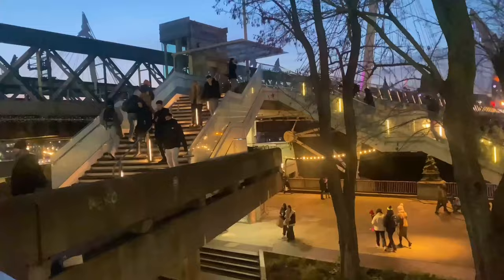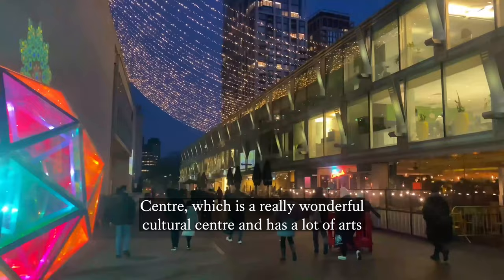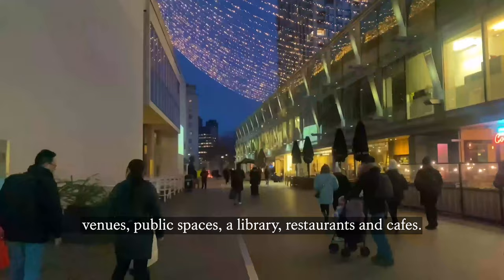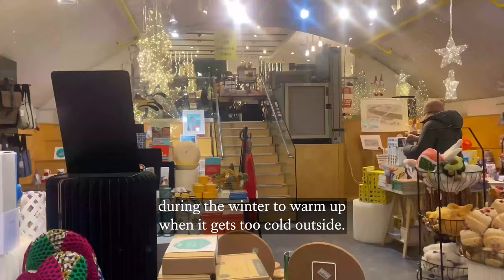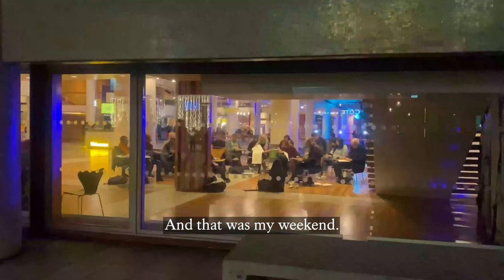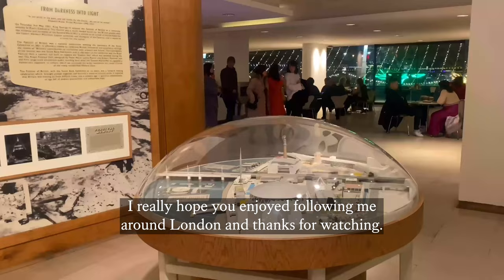My final stop was the South Bank Centre, which is a really wonderful cultural centre and has a lot of arts venues, public spaces, a library, restaurants, and cafes. It is really useful to come here during the winter to warm up when it gets too cold outside. And that was my weekend. I really hope you enjoyed following me around London, and thanks for watching.